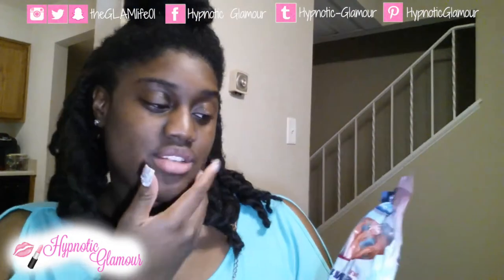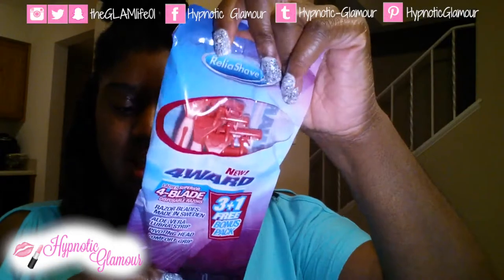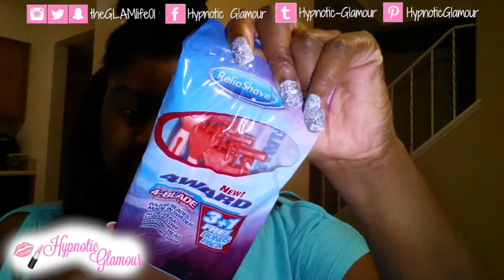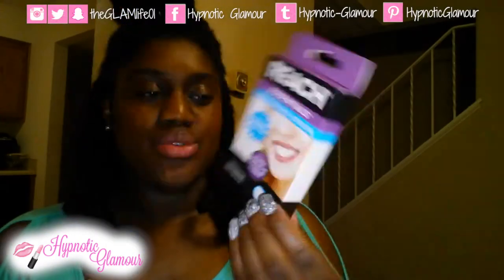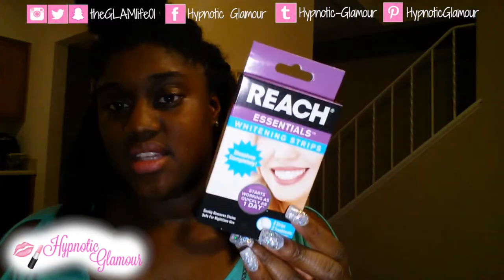I picked up a pack of razors I had not seen before — these are four-blade razors, you get four of them, so a good deal. And then I found something else I had not seen before: Reach Essentials Whitening Strips. It comes with four strips, one for upper and one for lower, so you get two uses out of these. It claims it starts working as quickly as one day, so hopefully that's the case.